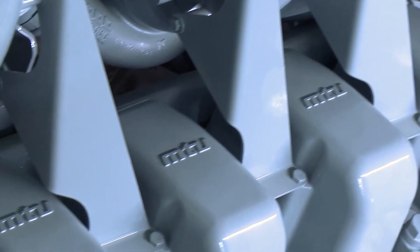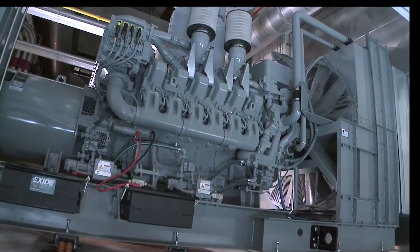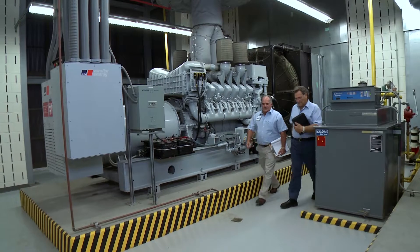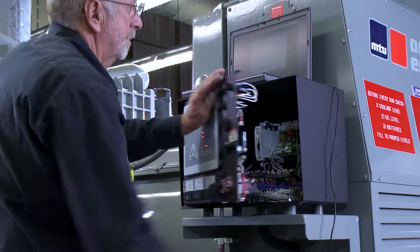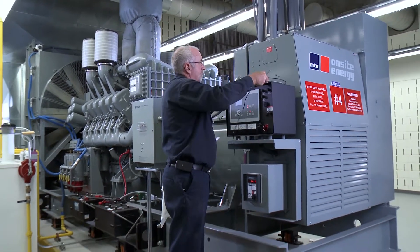When we're specifying a gen set for hospital applications, it has to be able to take on the critical or priority one loads within 10 seconds of an outage. The prospect for MTU on-site energy in healthcare is at the top of the list — they are mission critical units. I've been here at Halifax for 30 years and I've been dealing with my MTU distributor for just over 21 years, and they are the backbone of my service department.